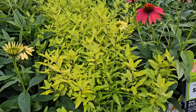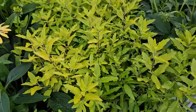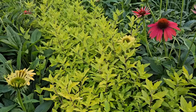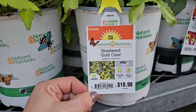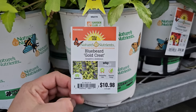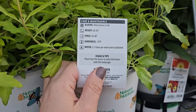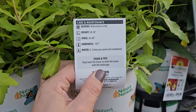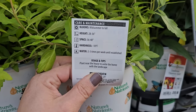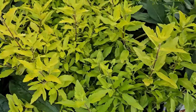Here's another variety of Caryopterus — this one has a gold or chartreuse foliage which stands out really nicely among all the green in the garden. This variety is called Bluebeard Gold Crest. It is a mounded, full sun perennial for $10.98 in the Nature's Nutrients containers. It blooms mid-summer to fall, gets 28 to 36 inches in height and 36 to 48 inches in width, and is hardy down to negative 10 degrees Fahrenheit. Really pretty foliage on this one, and it looks like it hasn't even bloomed yet.